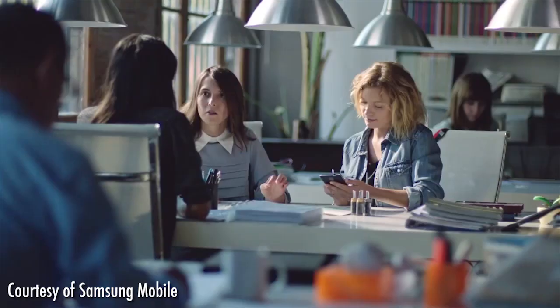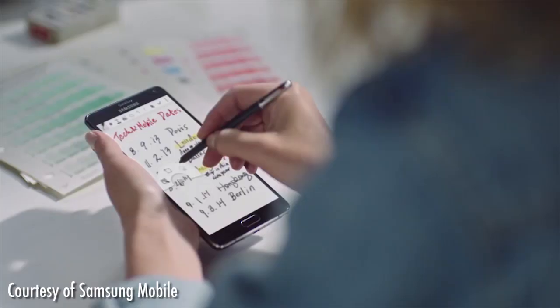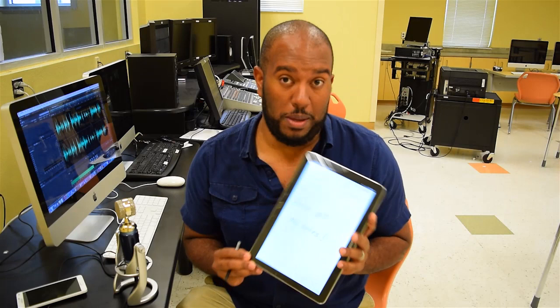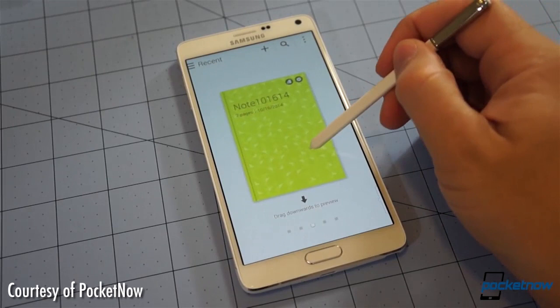Example number two: meetings. I have to go to a lot of meetings as a teacher, so I always bring my Note tablet with me with the S Pen. I take notes, and then immediately after I press save on my Evernote, I can share those notes with my coworkers. You can't really do that with pen and paper — with pen and paper, you have to write down the notes, then take it to a scanner, scan it in, and then email it.